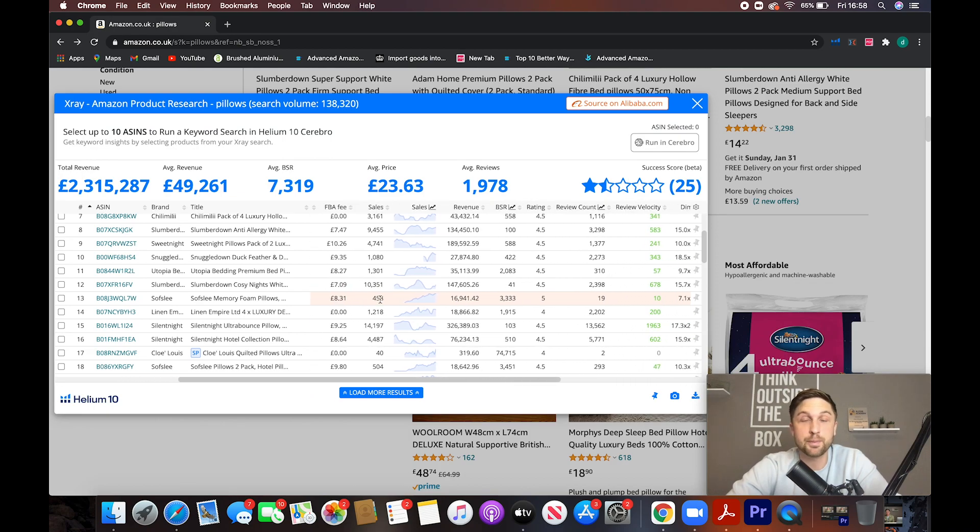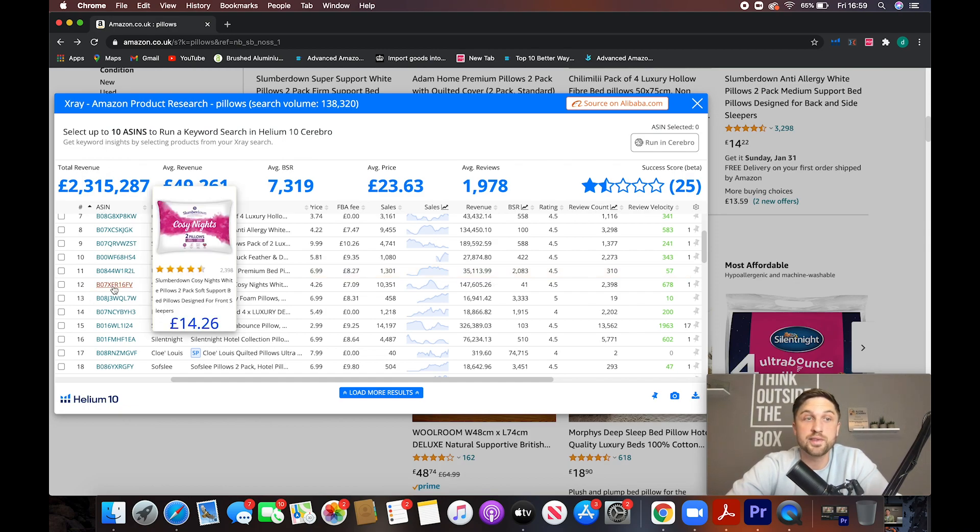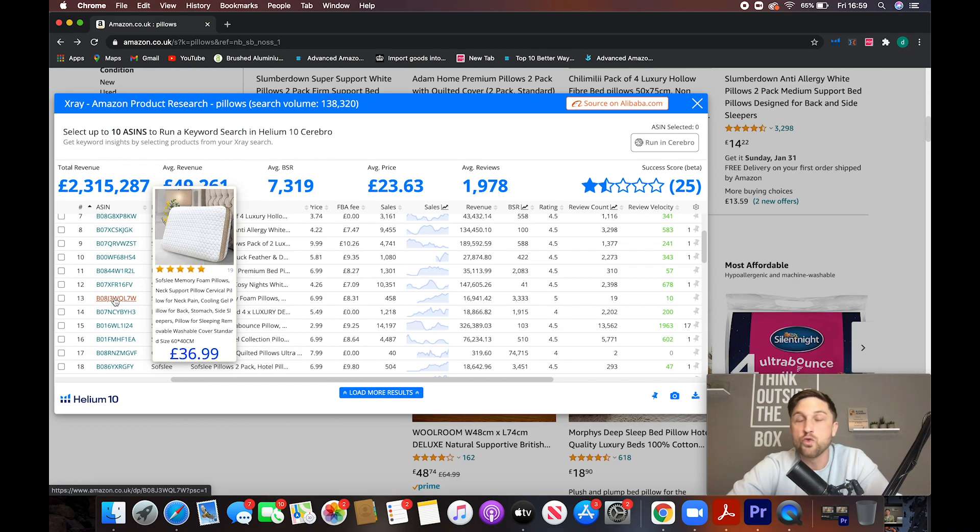And it is fulfilled through FBA — Amazon is picking, packing, and shipping that item out to customers, which is pretty cool. This is the business model we operate. But when you're doing your product research, you might want to have a quick look at how much the cost price or the unit price is for one of these items, as it gives you an idea of roughly what profit margin you're going to be operating on.